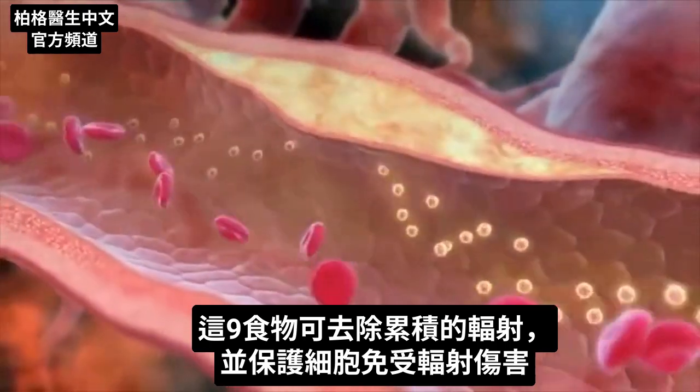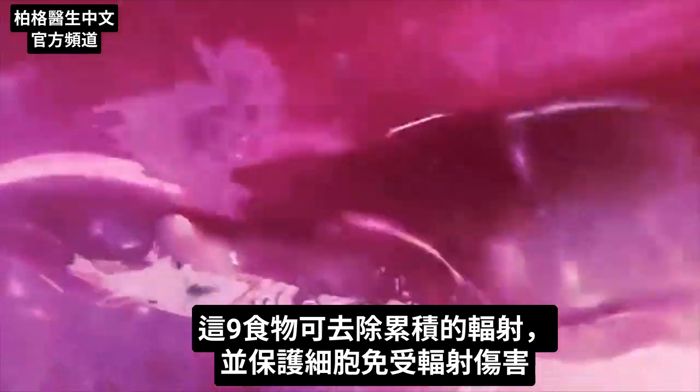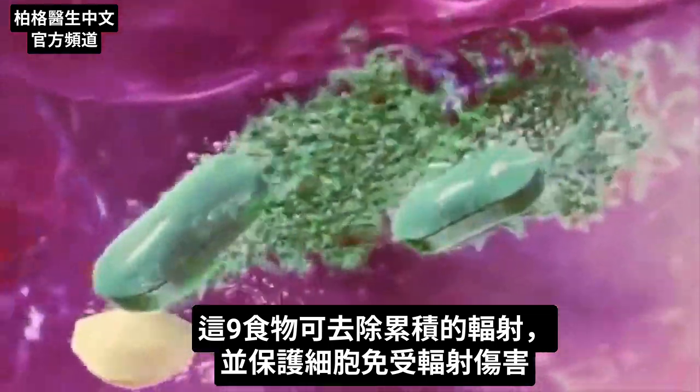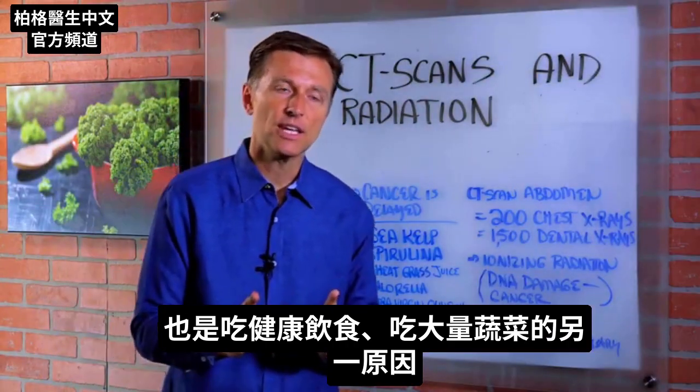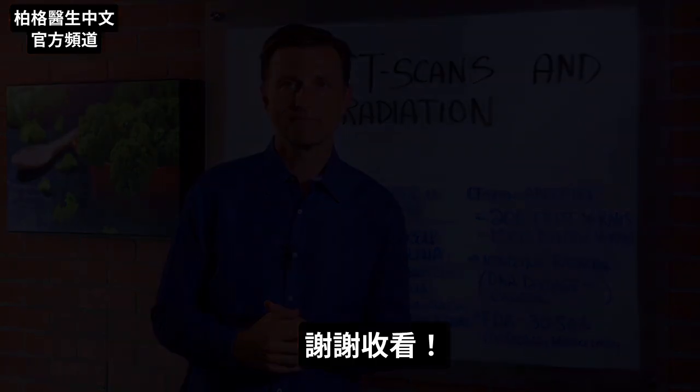It's all about balancing the accumulation of radiation and doing things to actually protect the cells against the radiation as far as your diet. Another reason to eat healthy in large amounts of vegetables.